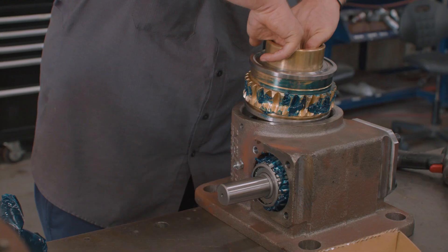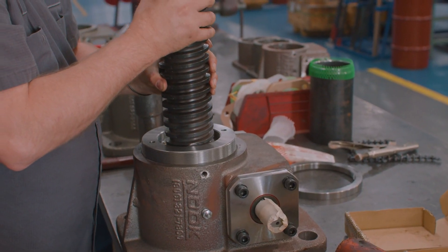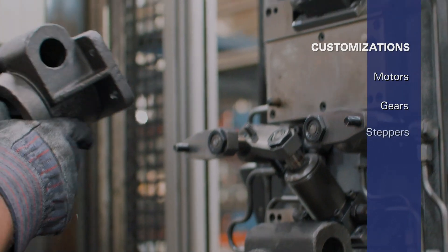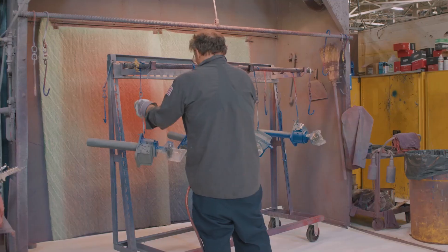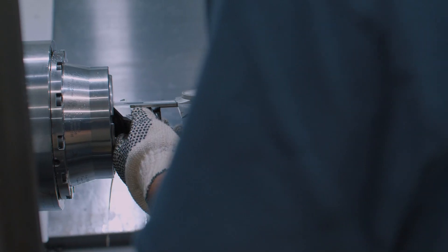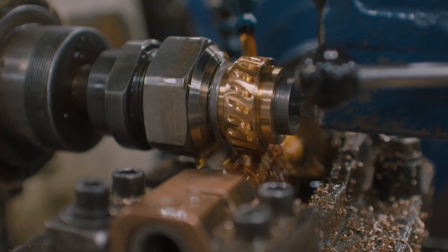In addition, the cubic housing, pre-drilled flange holes, and standardized mounting material and end pieces are specially designed to allow for easy installation of motors, gears, steppers, sensors, shaft encoders, and several other accessories. Special coatings and colors, nuts and screw modifications, and many other customizations further optimize our screw jacks to make them a just-right solution.